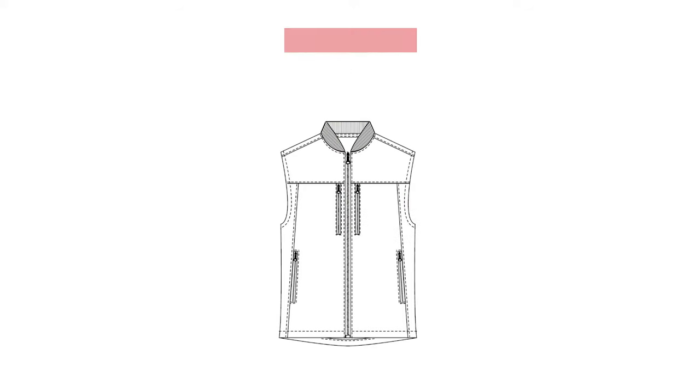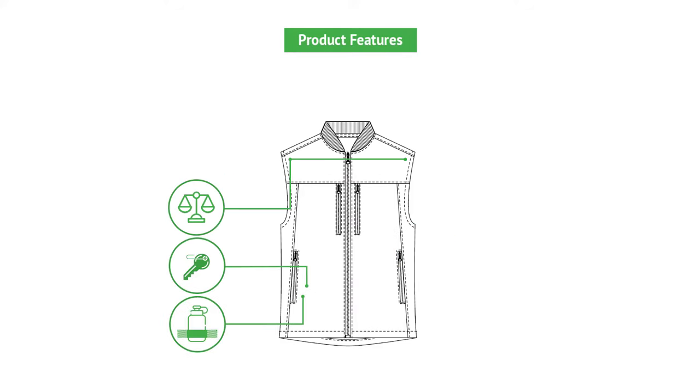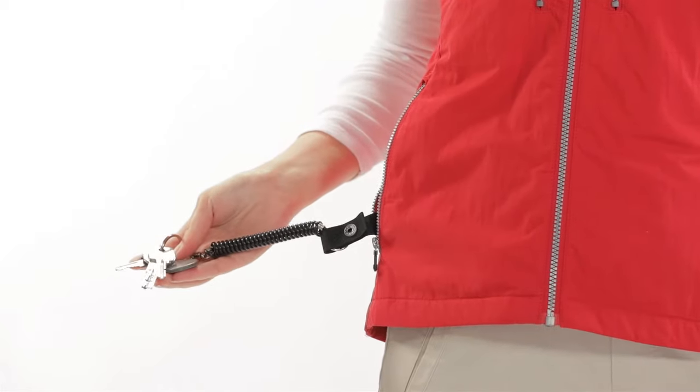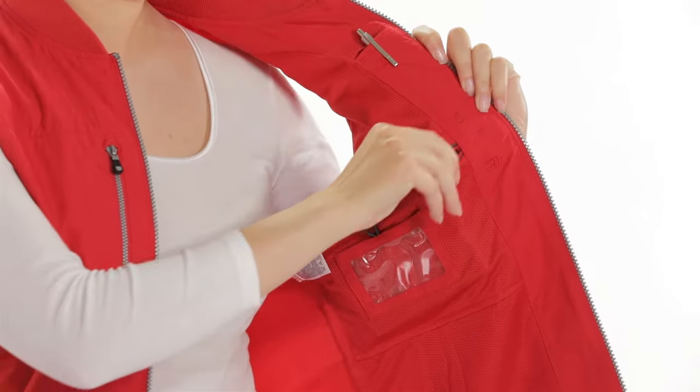Introducing the Women's 101 Vest by Scotty Vest. It comes equipped with nine specially designed pockets to hide, conceal, and protect your on-the-go essentials. There are four interior and five exterior pockets, each serving a useful function, while our patented weight management system balances the weight of the vest evenly across your shoulders.